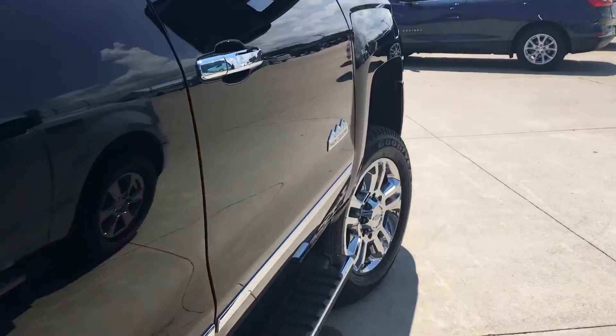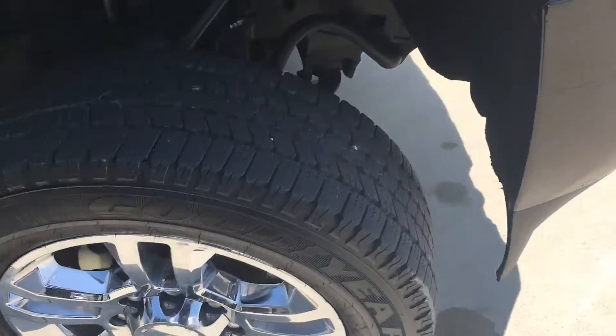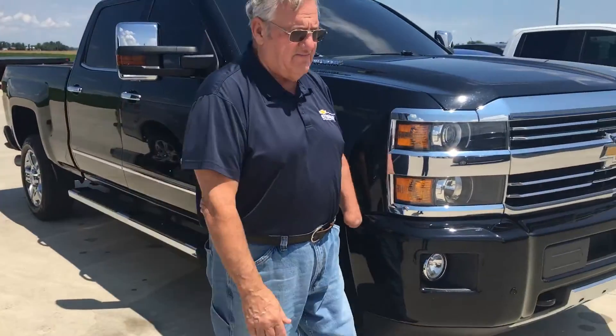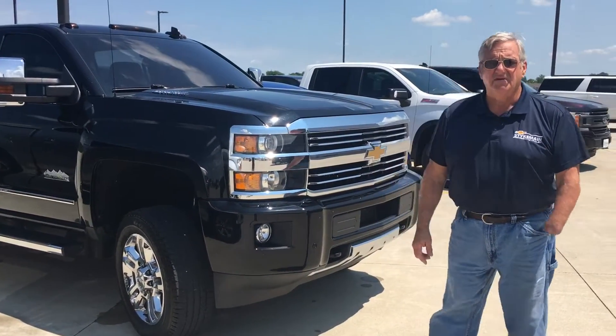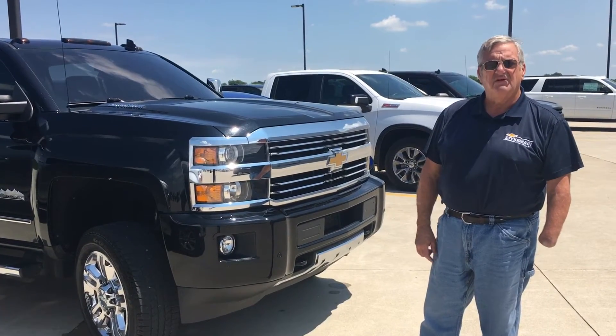Nice set of running boards on it. So everything you'd about need — if you're going to do any pulling or whatever you might do, she'll have plenty of power. Clarice, if I can help you further, please let me know. My phone number here in Paulding is 419-567-4522.